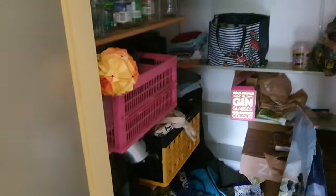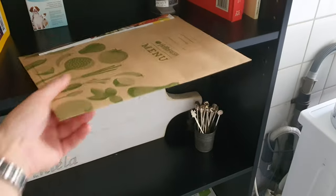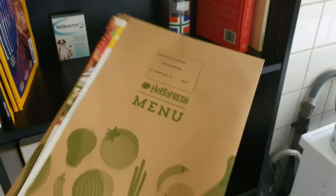This is kind of the storage area — it's where most of the dog food is stored, and bags and stuff you just don't want to see. For my cooking, we started with HelloFresh and we are very, very happy with it. It's incredible, probably the best eating experience I've had in a while.